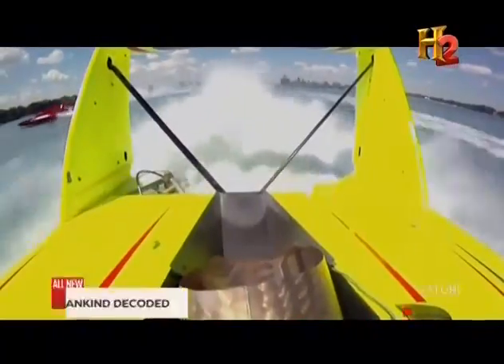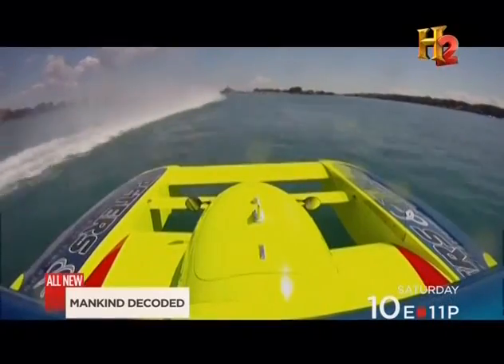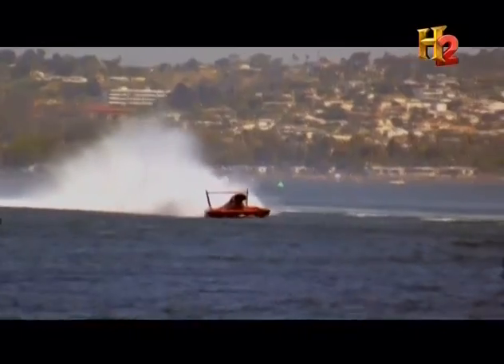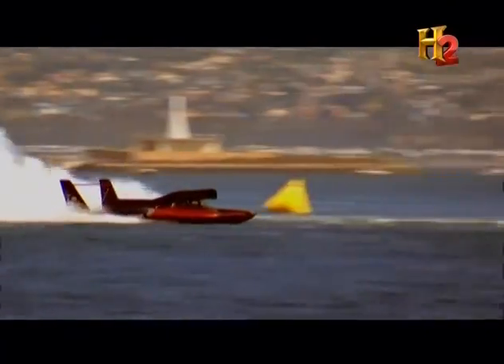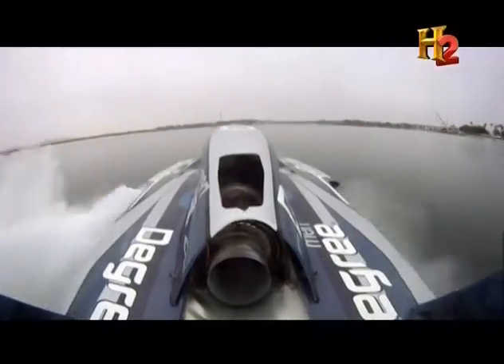Traveling at a max speed of 200-plus miles per hour, a hydroplane is the fastest thing on water. Though as the driver knows, very little of the vehicle actually touches the water. The hydroplane is designed to keep as little of the boat in contact with the surface as possible — essentially, it flies over the water.